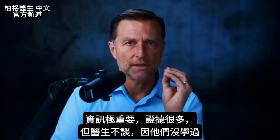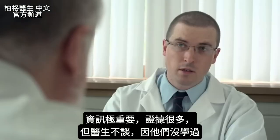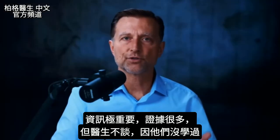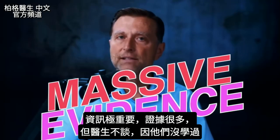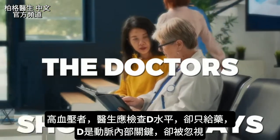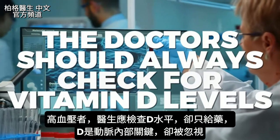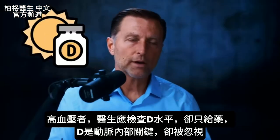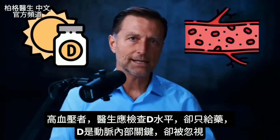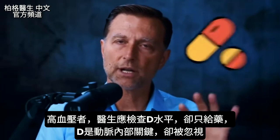This information is so vitally important. Your doctors will not tell you this because they're simply not trained, despite massive evidence. If you have high blood pressure, doctors should always check for vitamin D levels. Vitamin D is the most important vitamin for the inside of the artery, yet it's completely ignored — a person is instead put on medication.